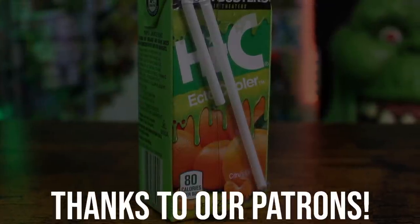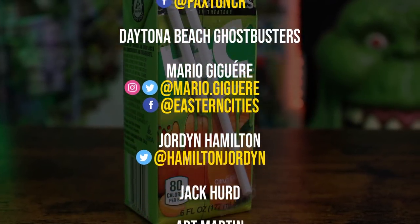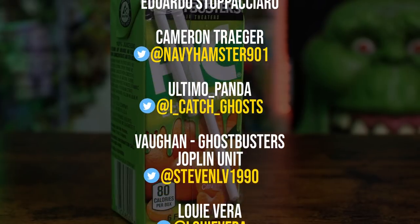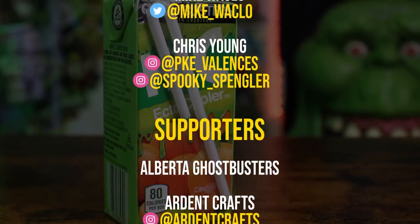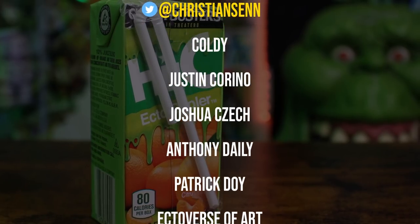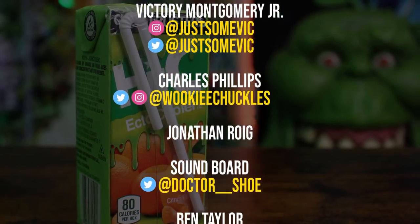I want to thank the Alberta Ghostbusters for getting me hip to this more simplified homemade Hi-C Ecto Cooler recipe. It is certainly going to make the wait between now and the November release of Ghostbusters Afterlife a little easier. Guys, that does it for today's video. As always, be sure to subscribe to Ghostbusters News here on YouTube and hit that bell notification icon to stay up to date with everything happening in the Ghostbusters world. If you'd like to join up with Ghostbusters News, check out our Patreon page — a link is down below in the description. I'll see everybody right back here next time.